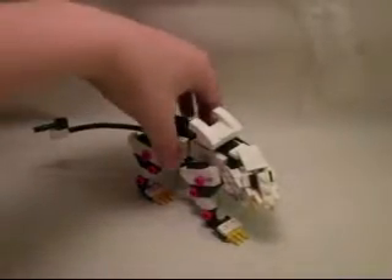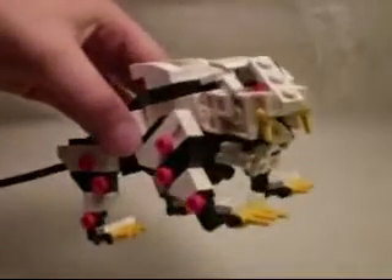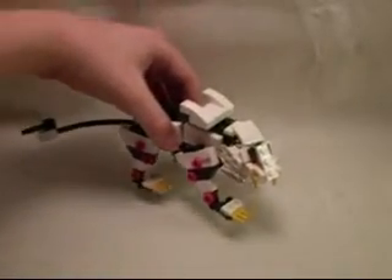Hey guys, this is Ajax Rolodax with Legozoids Liger Zero. Here is Liger Zero looking very nice, I think. I really like how he turned out.